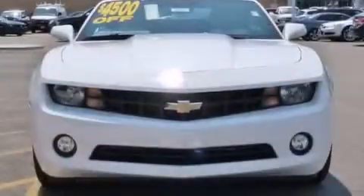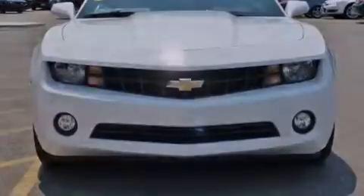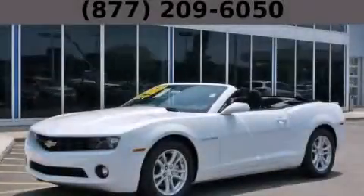With an EPA estimated rating of 27 miles per gallon on the highway, this automobile helps leave money in your pocket where you want it. This vehicle won't last long at this price — call and arrange a test drive now.